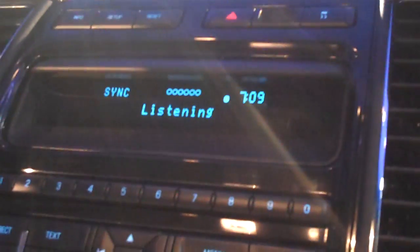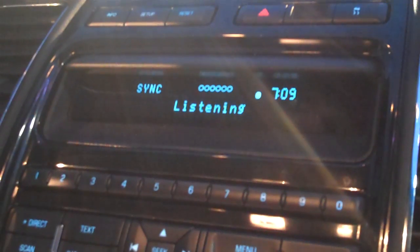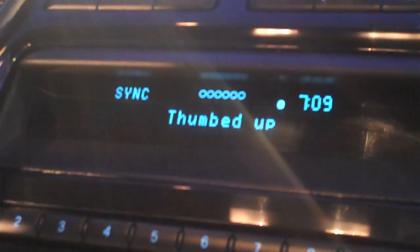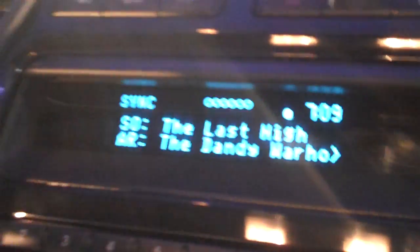We can also give feedback. Let's say I really like this song and I want to thumbs up it so that Pandora will play more music like this in the future. I can push to talk — 'Pandora' — please say a command — 'Thumbs up.' And you can see we get audio and visual feedback to let us know that was a successful command, and Pandora will have more music like this in the future on this radio station.